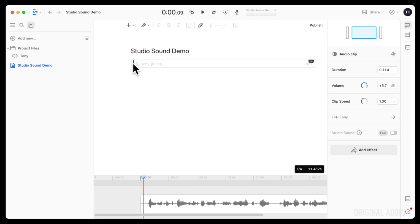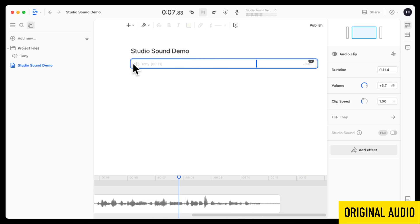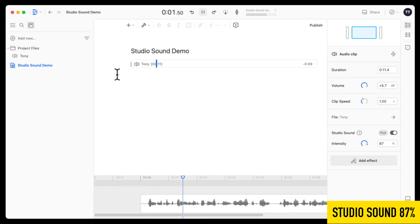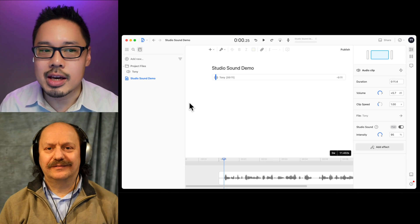[Playback at 88% intensity.] The background hum was more subtle and it wasn't quite as dry as the fully processed recording. Let's try it again at 95 percent so you can hear what difference that makes.